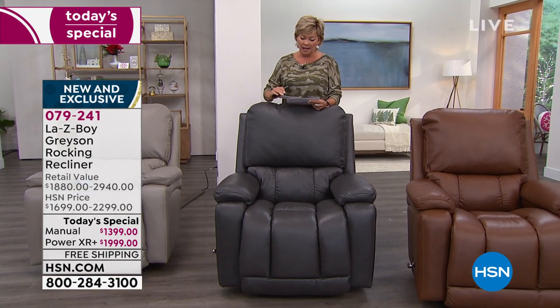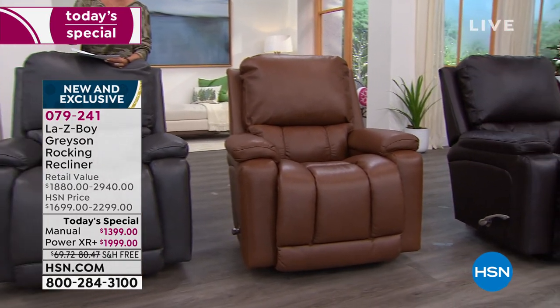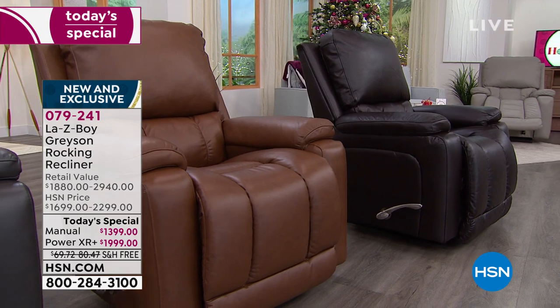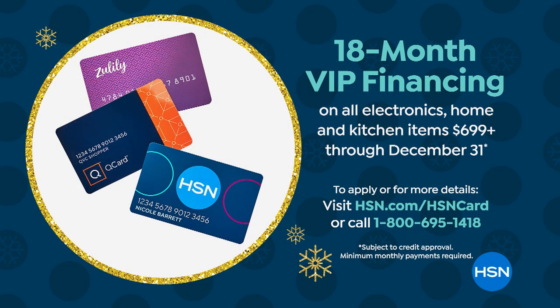If you want this in the manual, it's $77.77 a month. If you want the power, it's only $111. I'll show you the remote and all the different buttons that customize your position. If you want to do financing, you'll want your HSN card — you can do this on 18-month payments. Those were the numbers I just gave you: $77.77 for the manual and $111 a month for the power.